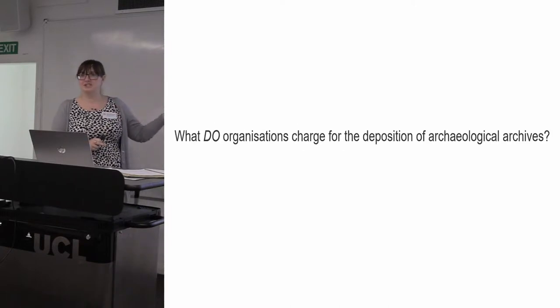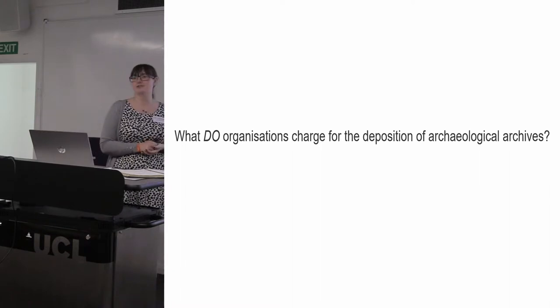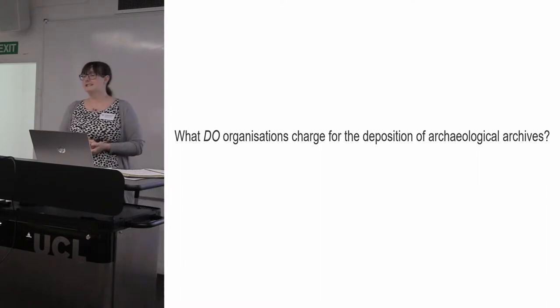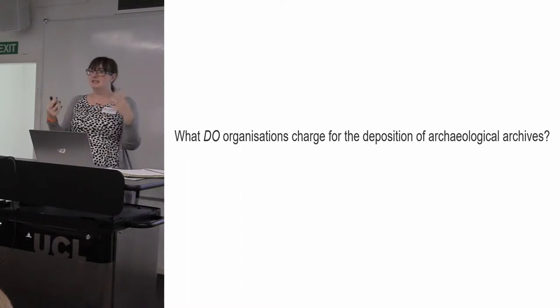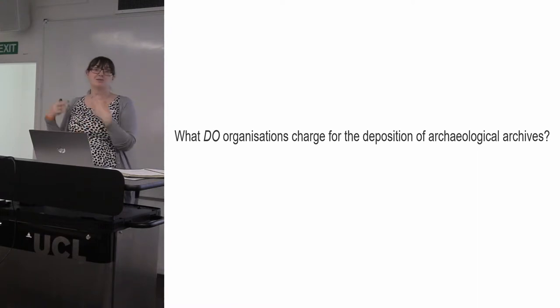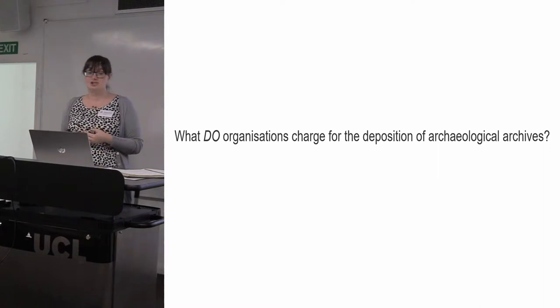The first question we set out to answer was: what do organisations charge for the deposition of archaeological archives? I sent out a short survey to everybody to try and get them to respond with that information. People were providing their deposition guidelines where that information wasn't published online, or if they didn't have a document they were just telling me what they were doing.